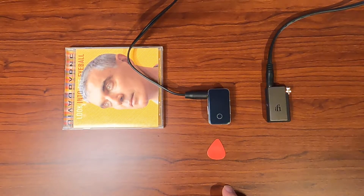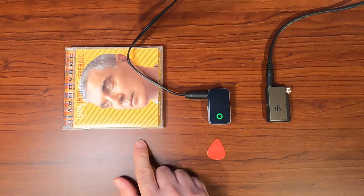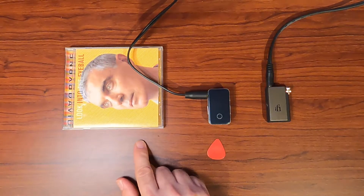First things first, this is the 2000 release, Looking into the Eyeball by David Byrne. We were listening to the track Broken Things. I downloaded that file — it's 44.1 kilohertz, 24-bit depth.